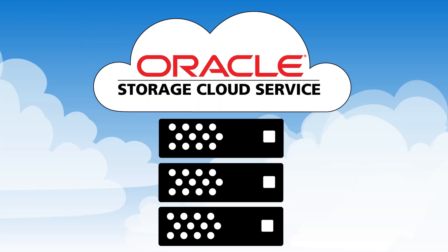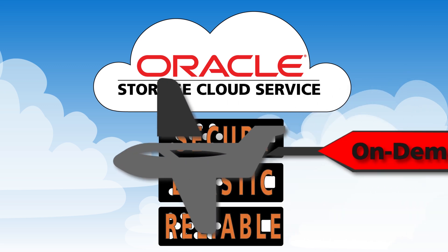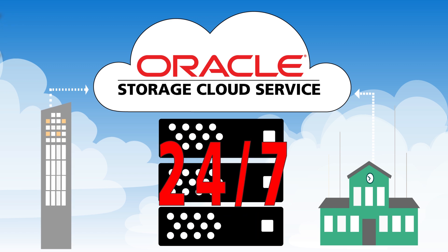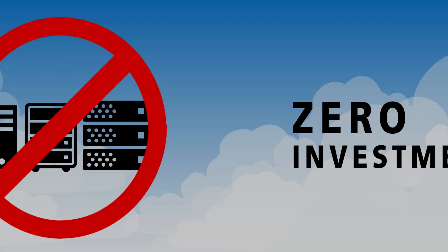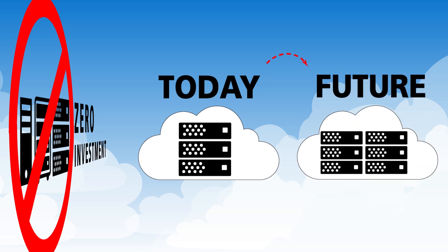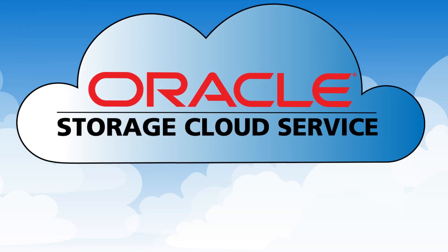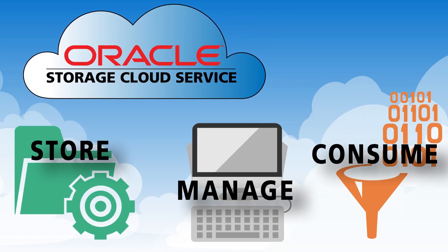Oracle Storage Cloud Service is a secure, elastic, reliable, and on-demand public cloud storage solution, accessible from anywhere, 24-7, and from any device connected to the Internet. With zero investment in hardware, you can buy as much enterprise-grade storage capacity as you need today, and then buy more capacity when required in the future. Oracle Storage Cloud Service gives you an easy way to store, manage, and consume large amounts of data over the Internet.